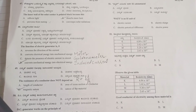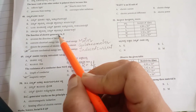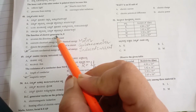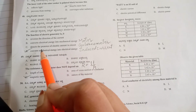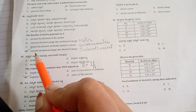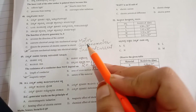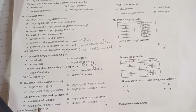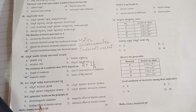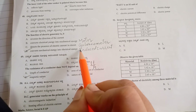Next: the DC generator works on the principle of — though the previous question asked about the generator's function, this one asks on what principle it works. We know it is meant to convert mechanical energy into electrical energy, focusing on the production of induced current.